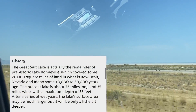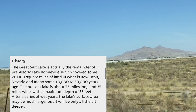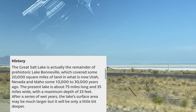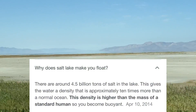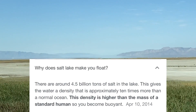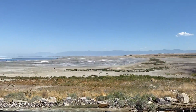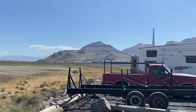The Great Salt Lake is actually a remainder of prehistoric Lake Bonneville, which covered some 200,000 square miles of land in what is now Utah, Nevada, and Idaho. The present lake is about 75 miles long and 35 miles wide, with a maximum depth of only 33 feet. There are around 4.5 billion tons of salt in the lake, giving the water a density approximately 10 times more than the normal ocean. The density is higher than the mass of standard humans, so you become buoyant and can float in the water.